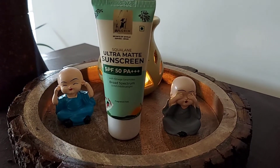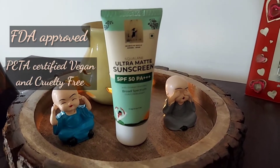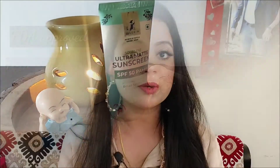Just imagine how beneficial it would be for your skin if you follow Spain's beauty secrets in your skincare routine. This sunscreen is claimed to be FDA approved, PETA certified, vegan and cruelty free, plastic positive, no toxic 20 chemical rule, and dermatologically tested.